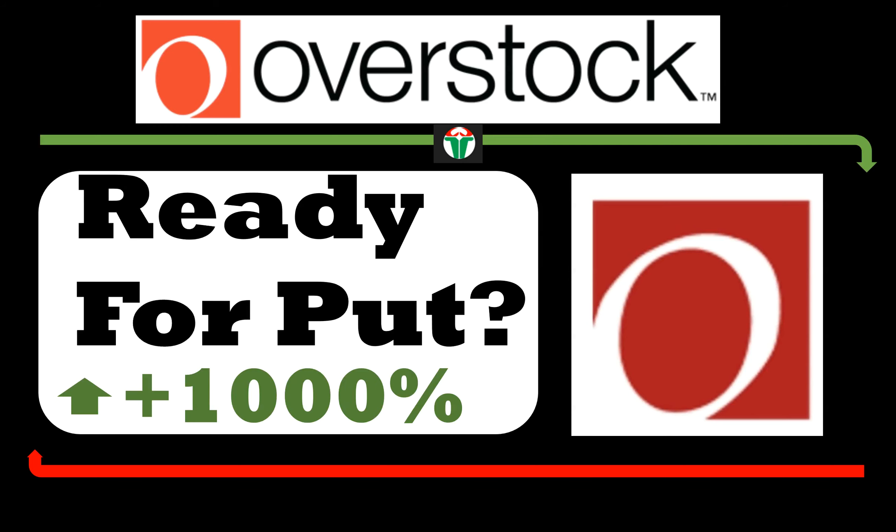Hey guys, welcome back, this is Raja. In this video we are going to look at the stock Overstock, ticker symbol OSTK. It has rallied up almost a thousand percent — yes, a thousand percent — since it was added to the tracker on April 27th. It looks like this stock had a great run, so let's look at this chart.